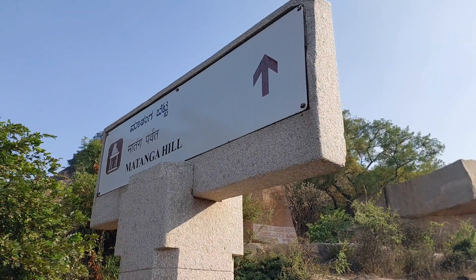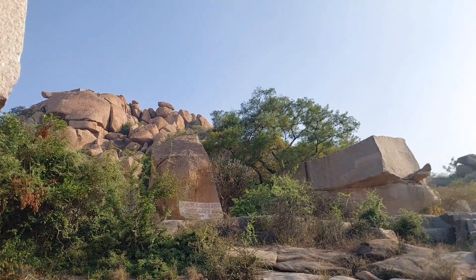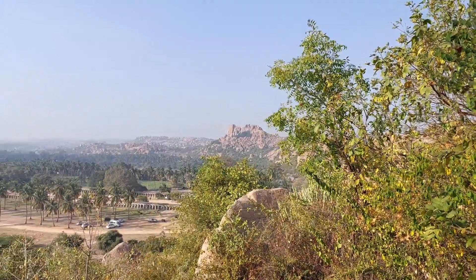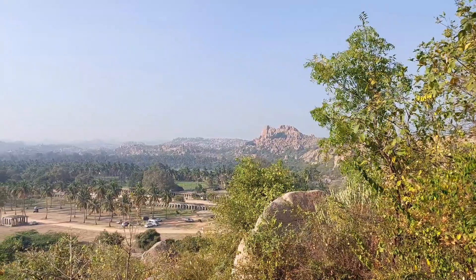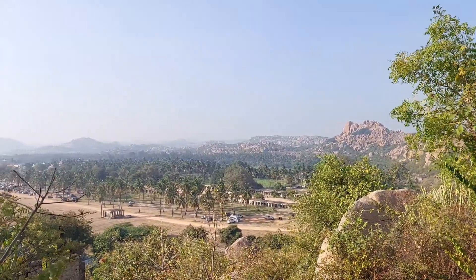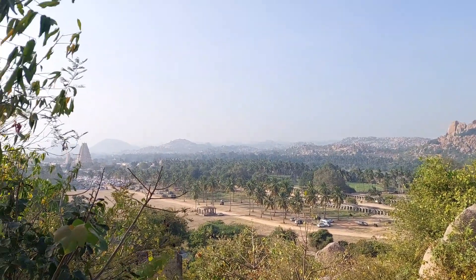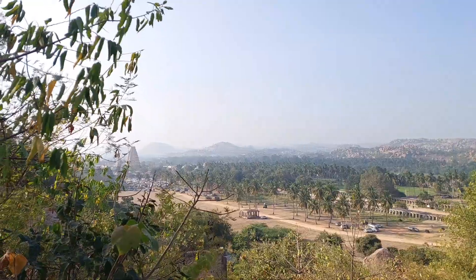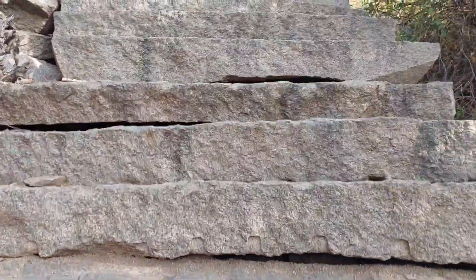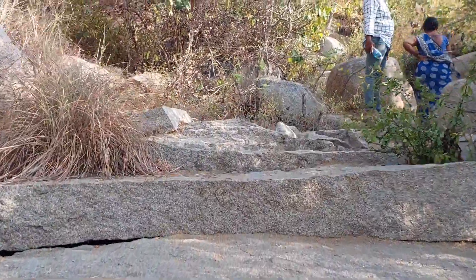At a distance of 1 km from Hampi bus stand, Matanga Hill is located at the eastern end of the Hampi Bazaar. It offers a breathtaking view of the ruined city and the beautiful landscape below. Being the highest point in Hampi, this is the best spot to get an aerial view of Hampi and its surroundings. On the way down, there is a small cave where it is believed that Sugriva, ruler of Kishkinda, used to hide.